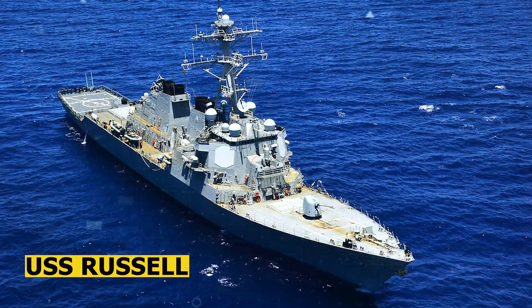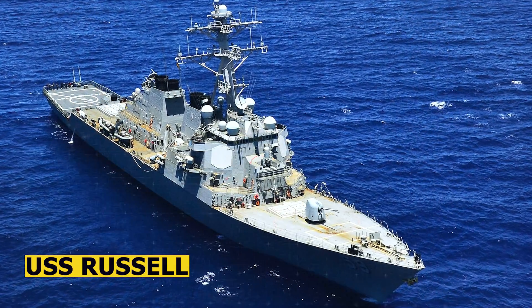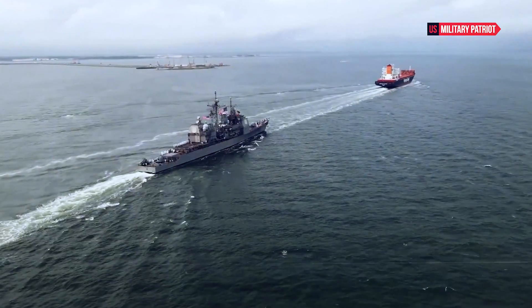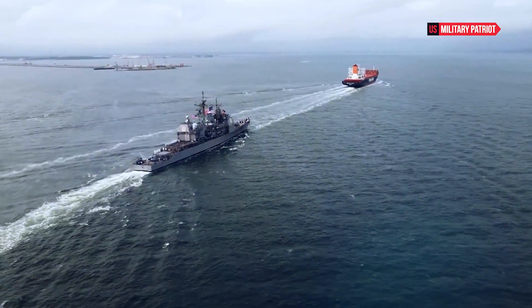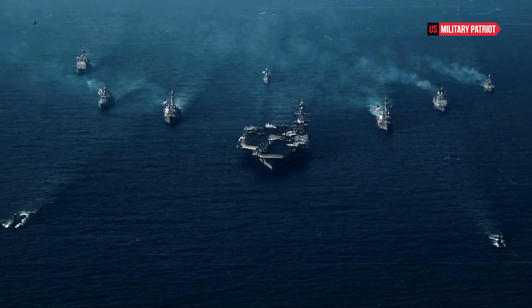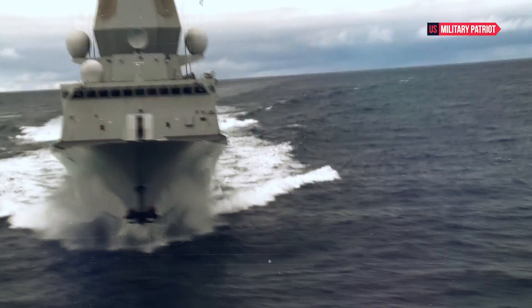The USS Russell is equipped with torpedoes and ASW systems, enabling it to detect and engage submarines. Electronic warfare systems on board provide electronic countermeasures and enhance the ship's self-defense capabilities against electronic threats.